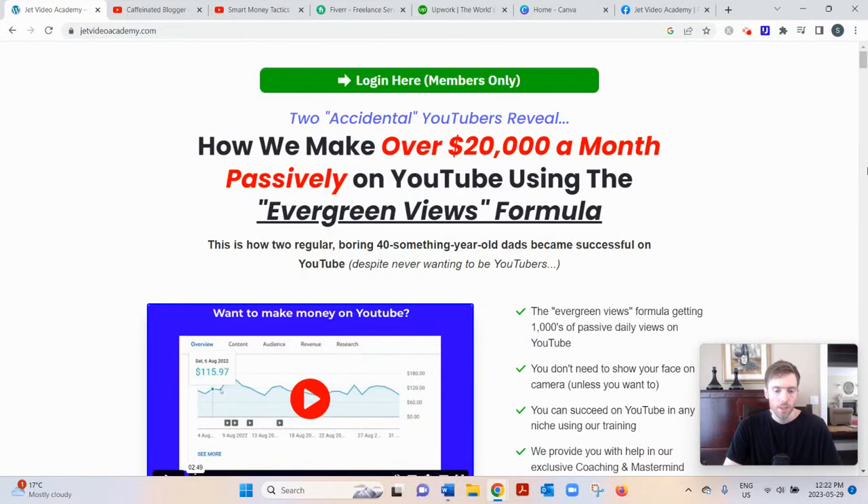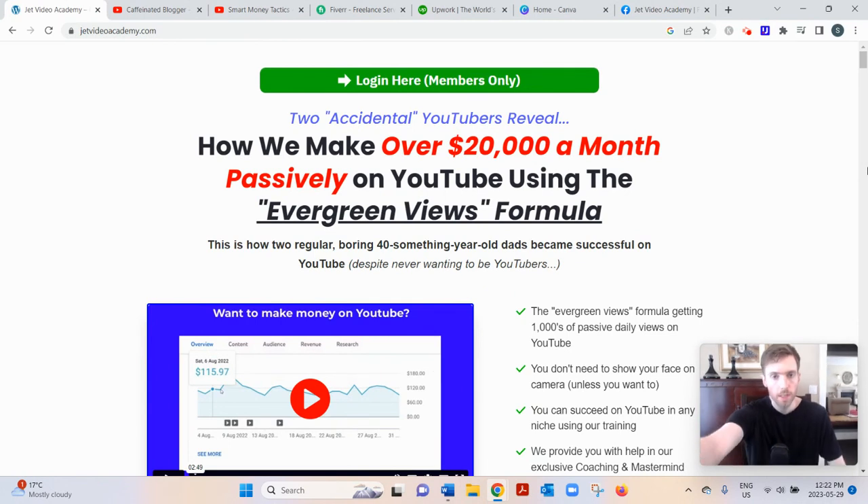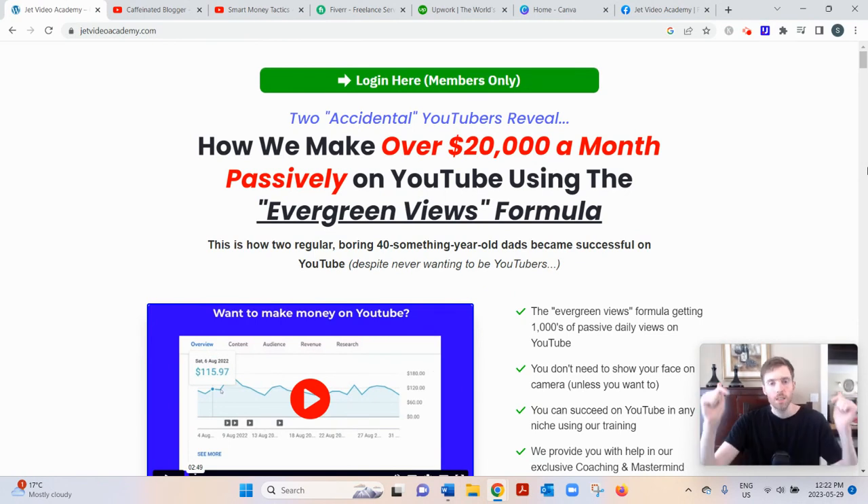Hey, welcome to this video. You're probably here searching for a review of Jet Video Academy. I'll go over how it works and give you my two cents on whether it's a good use of your time. If you'd like my free training on the number one simplest and fastest way to earn a full-time income from home, click the link below, enter your best email, and I'll send it to you.